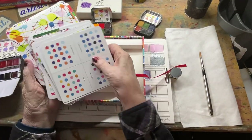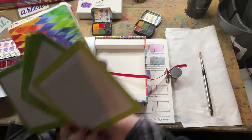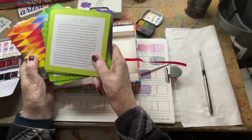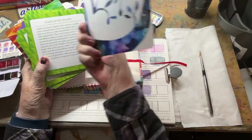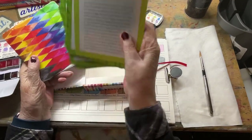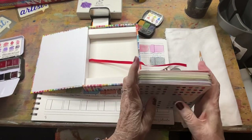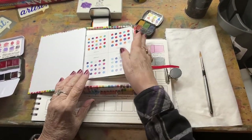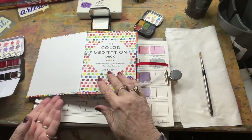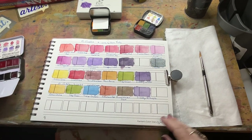Any given day you can just go through the cards and choose something you'd like to do. Follow her instructions for that particular day and you've got yourself a nice warm-up. Instead of sitting here thinking, 'I don't know what I want to do today, I'm not inspired,' this will give you something to play with until you get inspired.